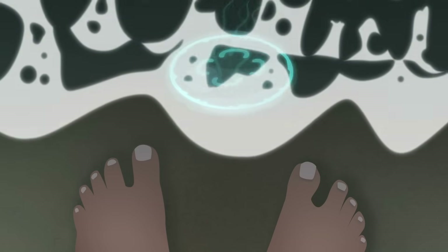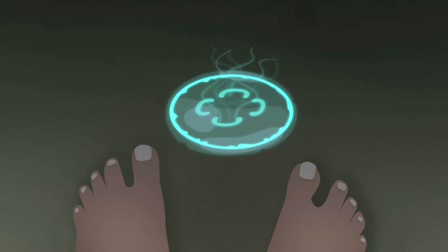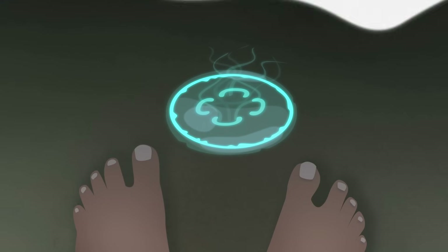Bioluminescence refers to the ability of certain living things to create light. The human body can make stuff like earwax and toenails, but these organisms can turn parts of their body into glow sticks. It's like nature made them ready to rave.